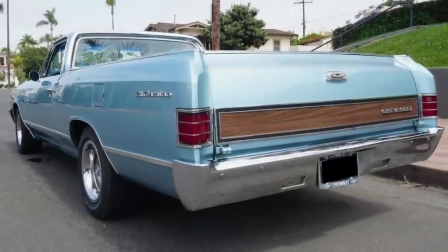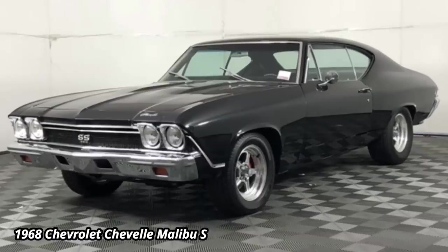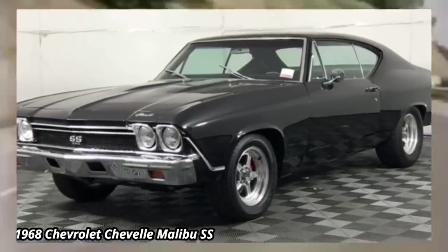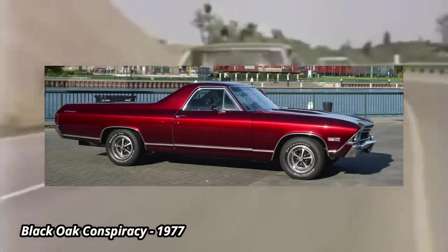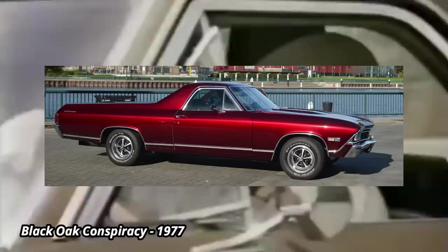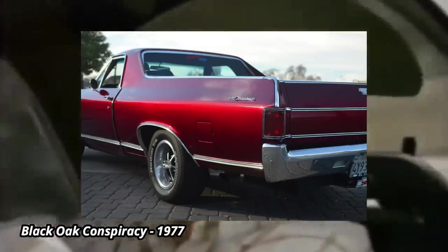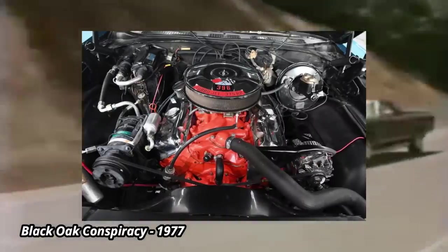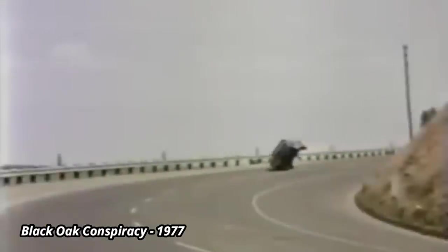Sales of the El Camino averaged around 35,000 each year for those four years, good enough to allow the El Camino to continue with the next-generation Chevelle that began in 1968. Third-gen El Caminos, along with their Chevelle cousins, took on a new look that is what looks like a classic El Camino. This generation is often considered the best-looking El Caminos and the most powerful, as the SS396 engine option from the Chevelle was officially available on the El Camino for 1968.